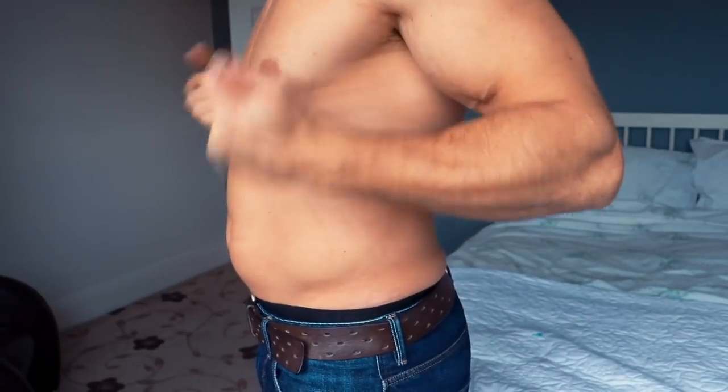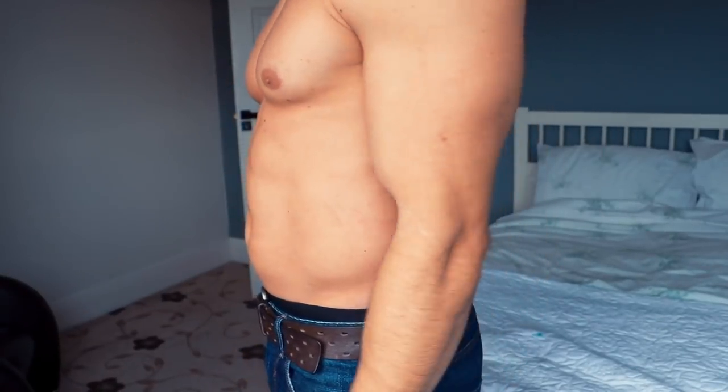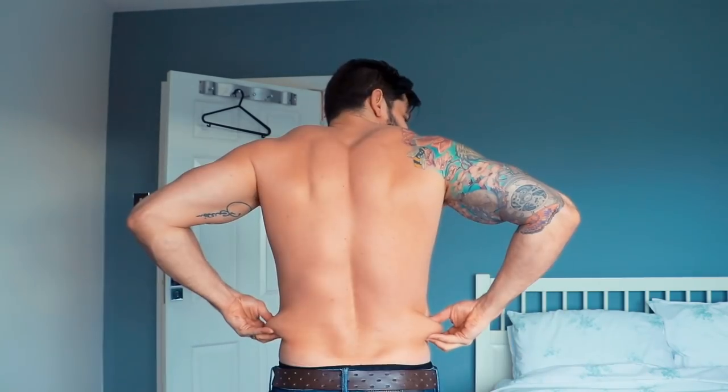For those that haven't seen the original video, check the link in the description below — you need to watch that first because it explains what I'm doing. Let's take a quick look at what I looked like before: bloated and laggy, not looking too impressive. That was legit — exactly how I looked after minimal training and overeating. Welcome to the start of the seven-day transformation.